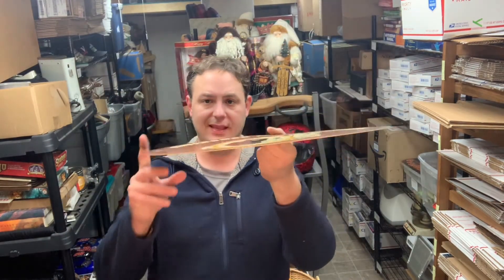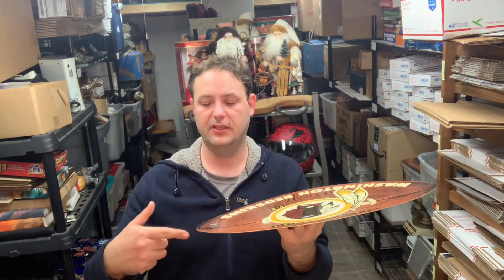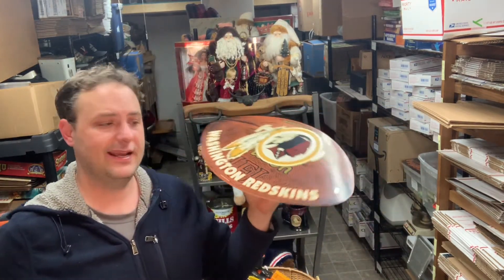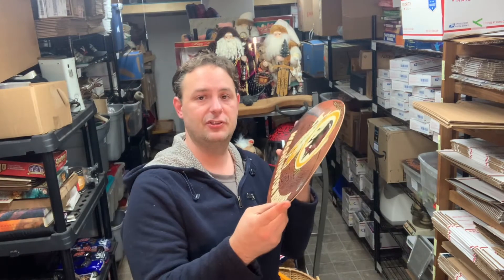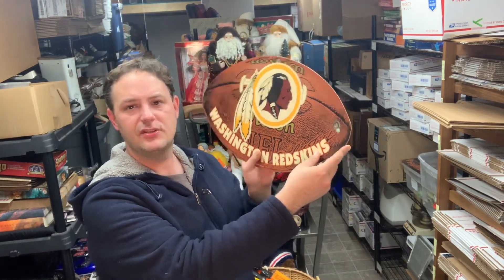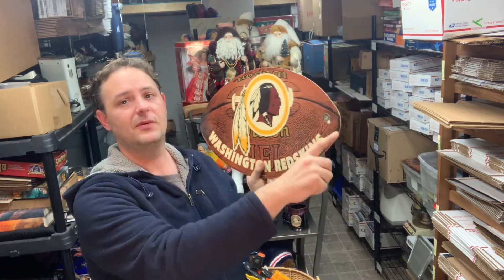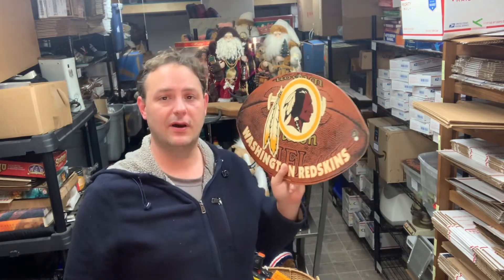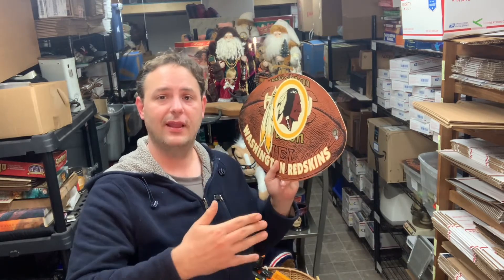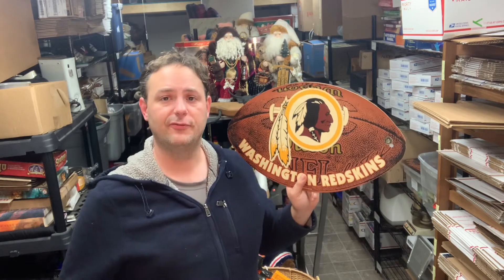When I'm shipping something like this out, all I will do is take two pieces of cardboard that are just a little bit bigger than this, tape them around the entire perimeter and it will go out first class. You do want to make sure you're not too long — I believe if you're over about 27 inches, you cannot go first class. There was one like a street sign I had to cut the edges off a little bit so it still made it out first class.